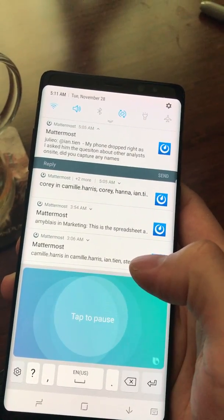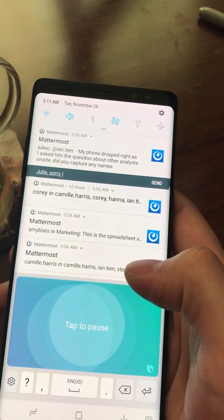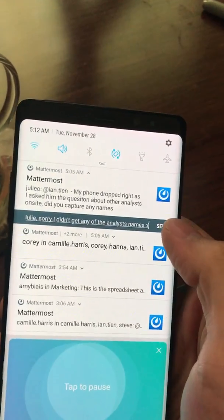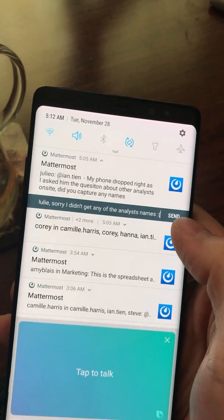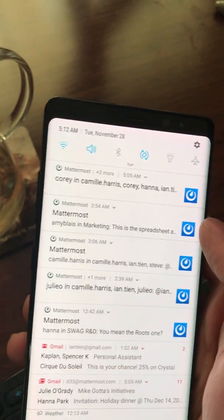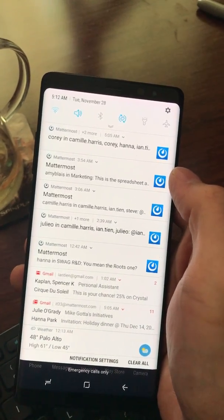Julie, comma, sorry, I didn't get any of the analysts' names, sad face. So I've replied with voice and it got typed in. I'm going to hit the send button, and that's going to answer the question from Julie straight away.